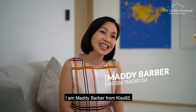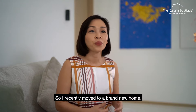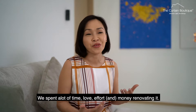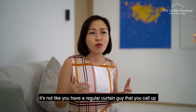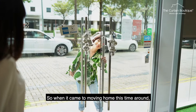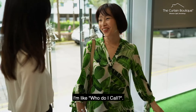I'm Maddie Baba from KISS92. I recently moved to a brand new home. We spent a lot of time, love, effort, and money renovating it. And here's the thing about home renovations and moving homes — it's not like you have a regular curtain guy that you call up every few months or every year. So when it came to moving home this time around, I thought, who do I call?